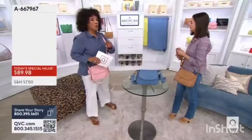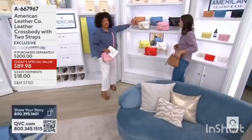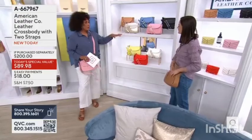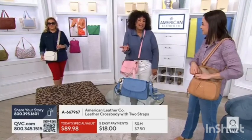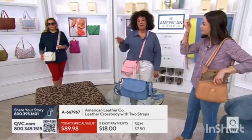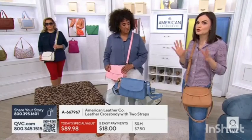For those of you who want the matching wallet, we have far fewer wallets than Today's Special Value bags. This is paquetta — the entire bag is brand new, and the colors are new. You love a crossbody for hands-free carry, whether it's the farmer's market, the movies, or just spending time out. With all of that detailing and soft pleating, there's really something special to this silhouette.